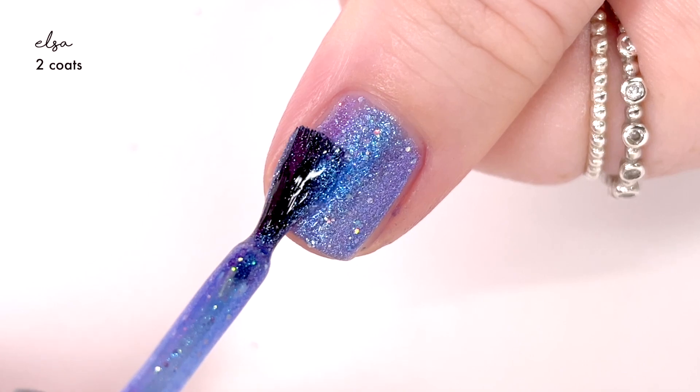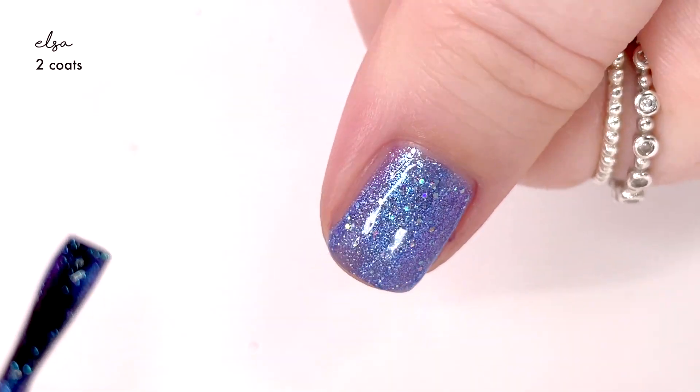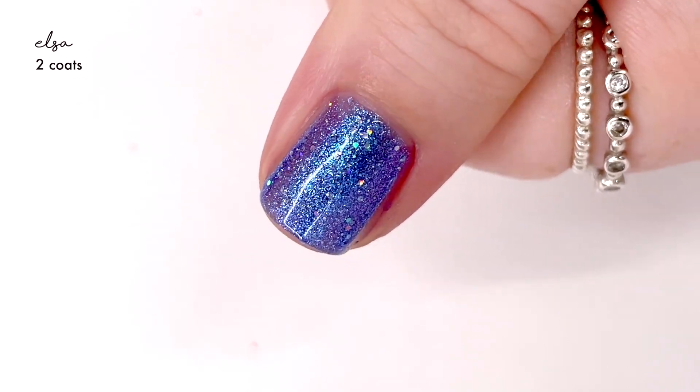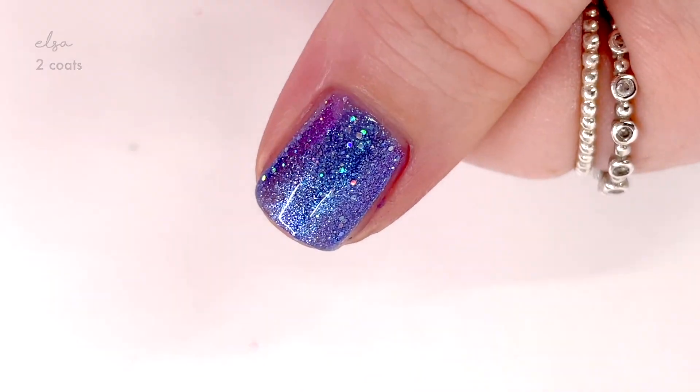I love it when a mainstream polish brand does a holographic glitter mixture of some sort because it's so unique for them to do, and this one is really lovely. It covered perfectly in two coats and it's oh so sparkly.